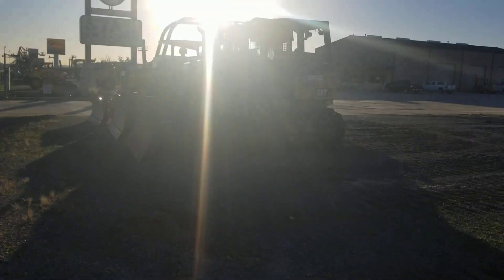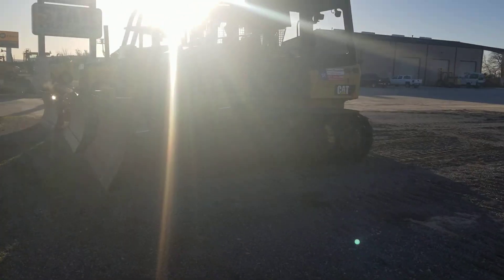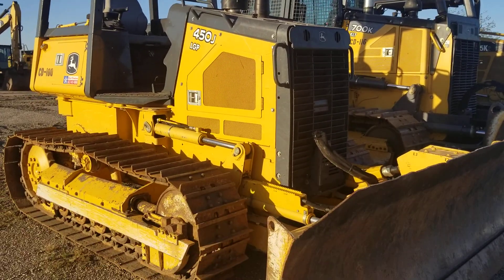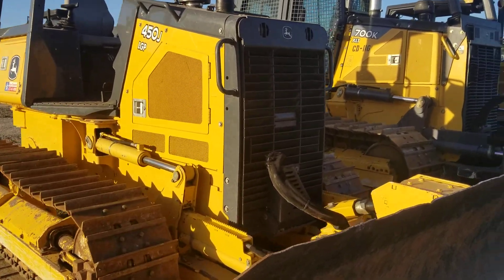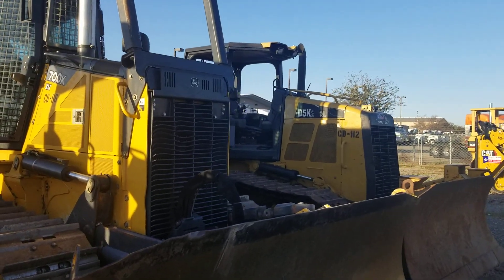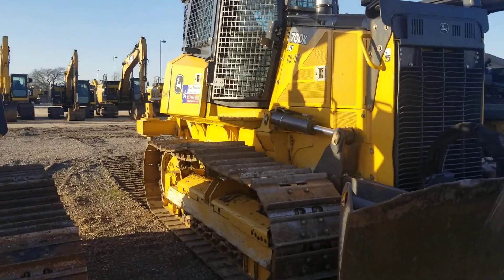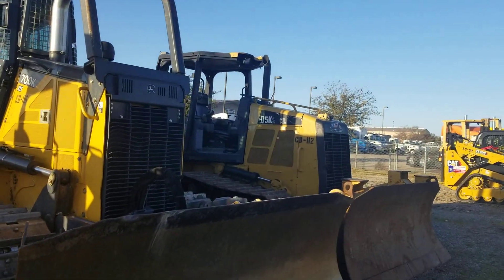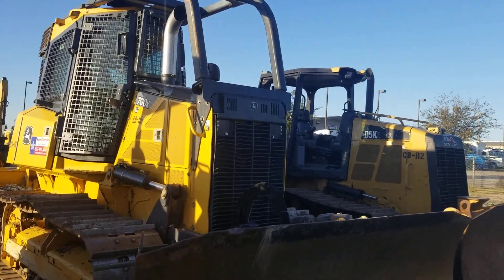A couple of small dozers we got here. Better view of the dozers without the sun right there. 450J, 700K, and our D5K2 XL. These are some of our smaller dozers — our 850s and all that are out.